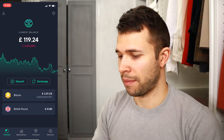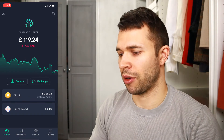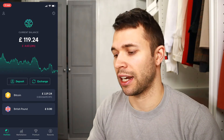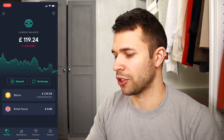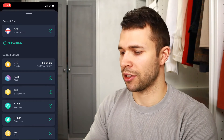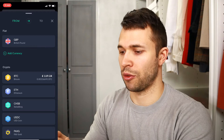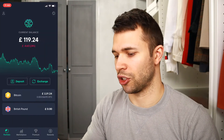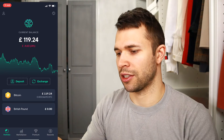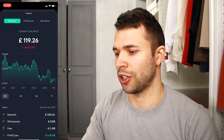Welcome to the landing page on the SwissBorg app. As you can see, my current balance is £119, down £4.60 in the last 24 hours — quite a nice little feature. Then you've got your deposit section where you can deposit your Great British Pounds, and your exchange section where you can change your Great British Pounds to Bitcoin or whatever you want to invest in. Up in the top right-hand corner you can see your portfolio, showing my current balance of £119.